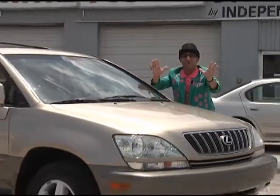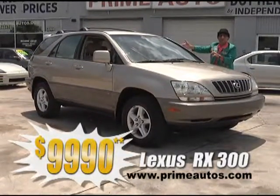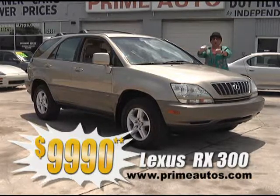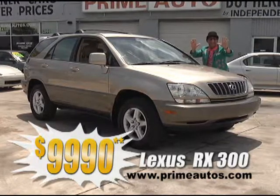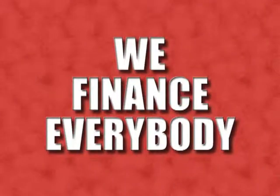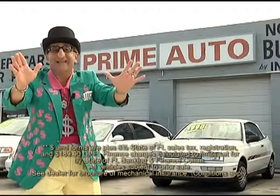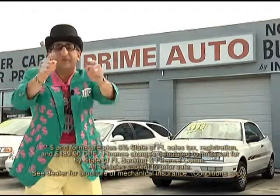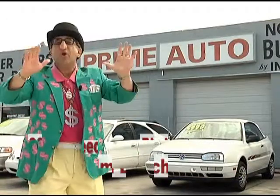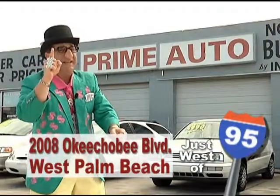This gorgeous gold Lexus RX 300 premium luxury SUV is loaded with rich leather interior, power sliding moonroof, CD changer, alloy wheels, and so much more for only $9,990 with no hassle credit in 20 minutes or less. Remember, the real Deal Man is only at Prime Autos with 90 days same as cash, or no hassle credit with up to three years to pay. All credit approved in 20 minutes or less. That's Prime Autos, 2008 Okeechobee Boulevard, quarter mile west of I-95, right here in West Palm Beach.